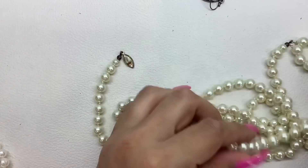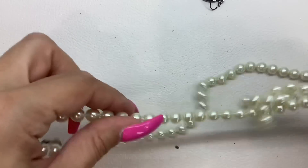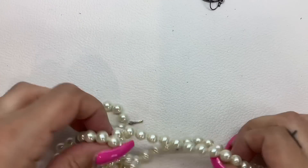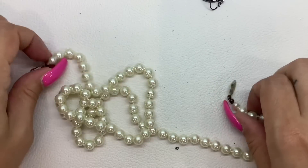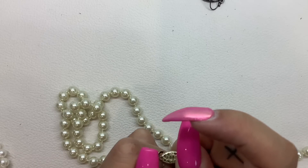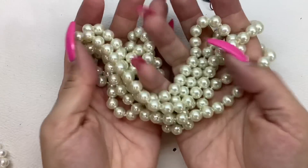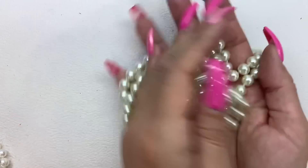Always check the clasp for markings — I don't see anything. These pearls are pretty substantial, they have a nice weight to them, they feel good. Let me put this together so I can do a measurement. They're really long — the wearable length is 30 inches. These can definitely be doubled. We'll do $6 on those.